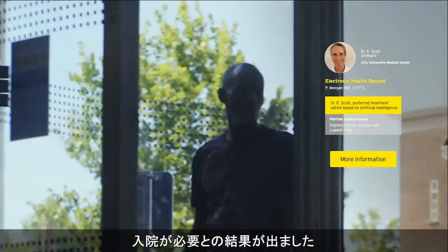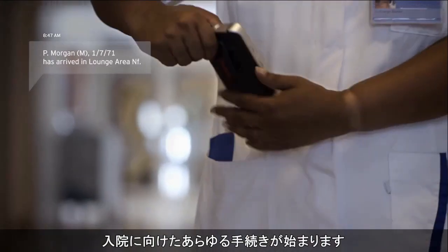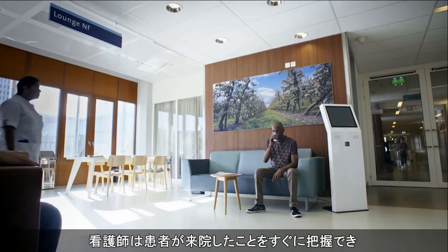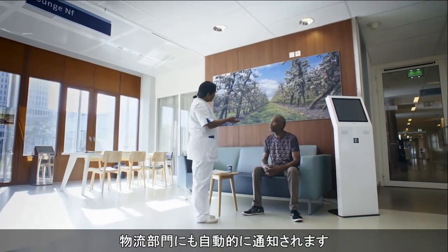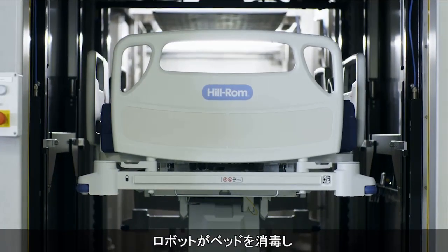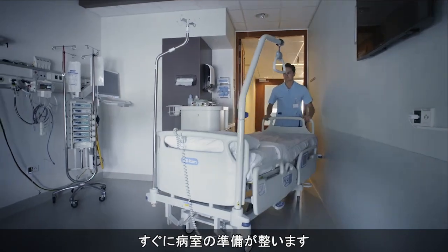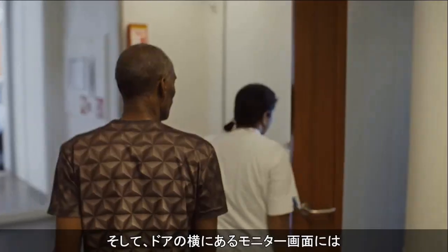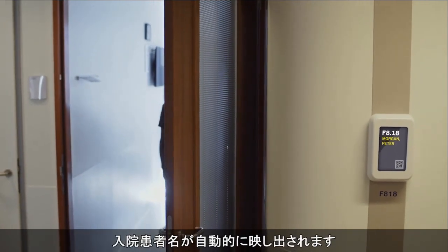It turns out my patient needs to be hospitalized. He checks in again, triggering a number of processes. The nurse knows exactly when the patient has arrived, and our logistics department gets automatically notified. The bed-washing robot disinfects the beds, and advanced analytics help ensure the beds are back at the ward just in time. Finally, the digital room display beside the door automatically shows the admitted patient.